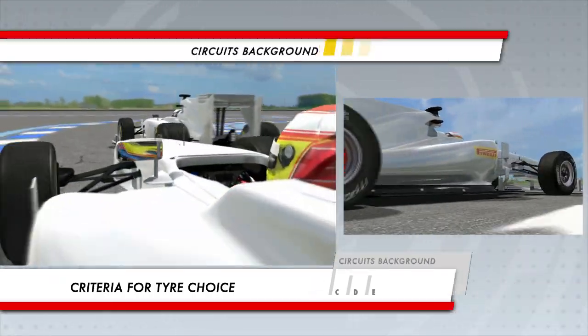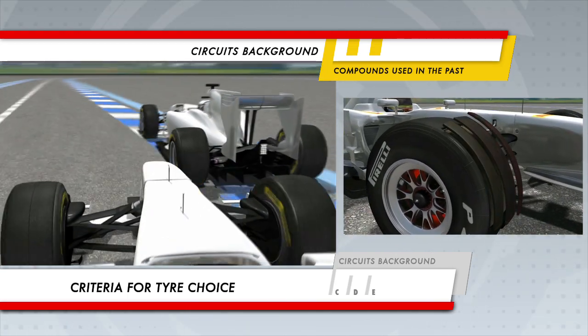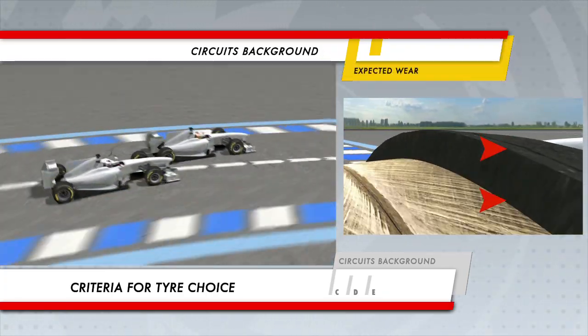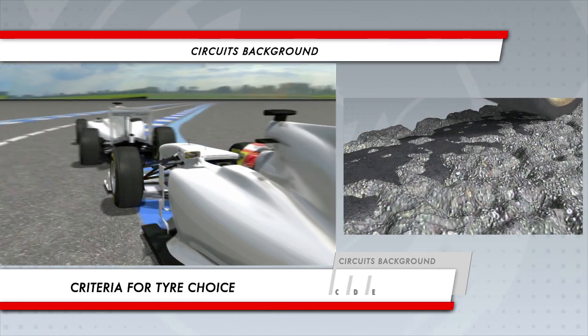Information from the past. What's happened in the past and prior experience gained with the compounds that have been used in either testing or other series that run on Pirelli tyres give plenty of information. This gives data such as tyre wear over the course of a race and how much track rubbers in, which defines the ultimate amount of grip available.